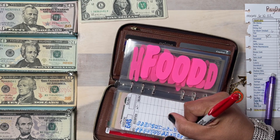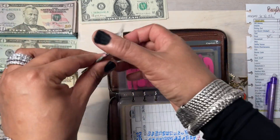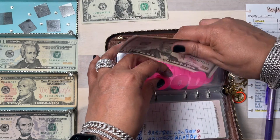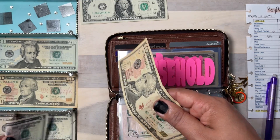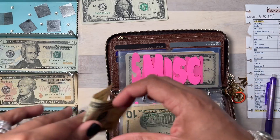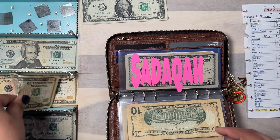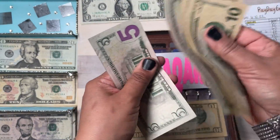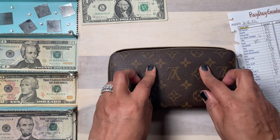Food is going to get $150. Household is going to get $15 for any odds and ends I need for the house, like cups or paper plates. Miscellaneous is going to get $10, and Satica is going to get $10 — it's a sinking fund, so I now have $30 in Satica. I just stuffed $345 into my wallet — that's it!